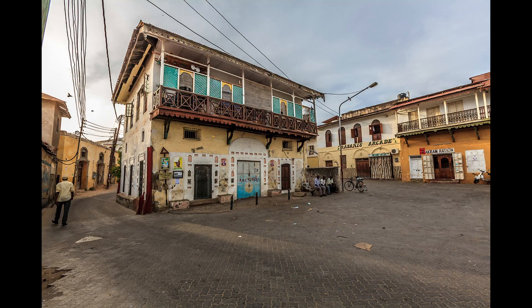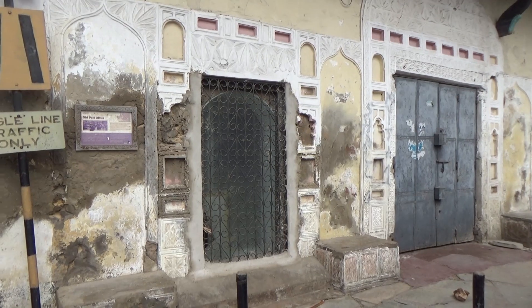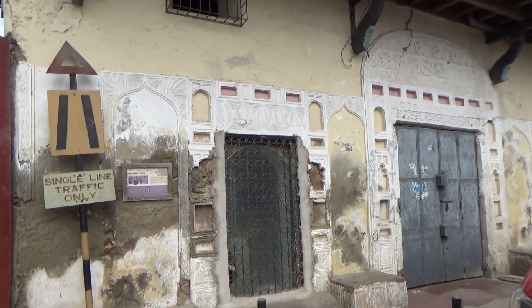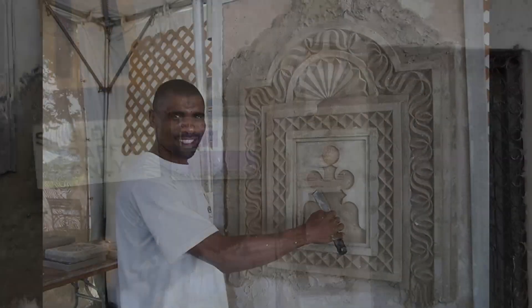Have a look at the old post office, opened in 1899. This post office enabled the Indians, who built the railway running from Mombasa in Kenya to Kampala in Uganda, to send news back home to their families. The rich white plasterwork on these walls is more common in interiors, and it's an art that very few people today have mastered.